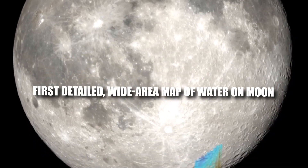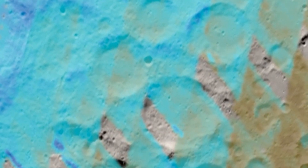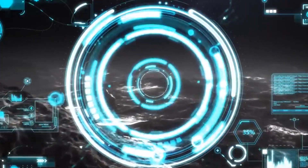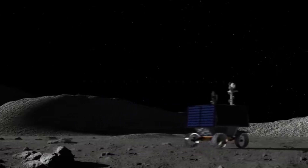A first detailed wide-area map of water on the moon in 2023 offered suggestions as to how water would be traveling over the surface. The image, created using SOFIA data, stretches to the moon's south pole, where NASA's Artemis missions — including the water-hunting rover VIPER — had been created to examine.